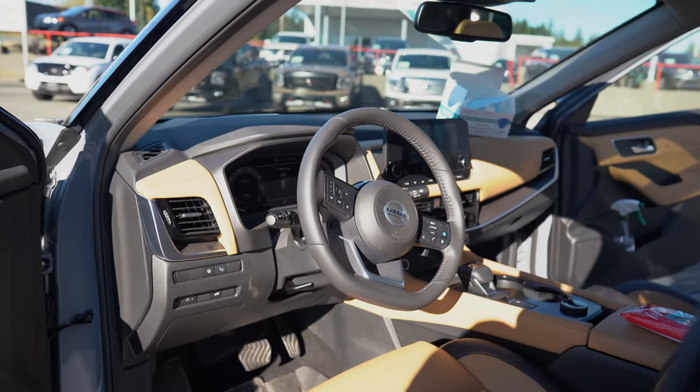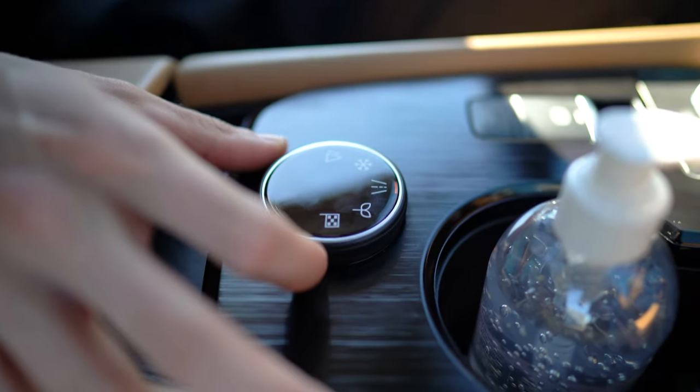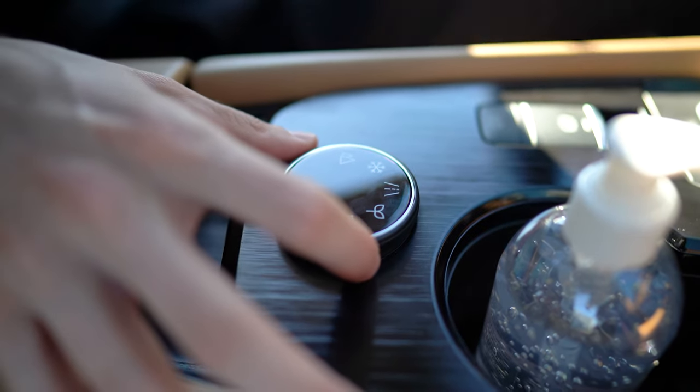Looking in the front seats, they've done a beautiful design for the interior. They've got a brand new steering wheel, driver assist display as well as the center screen display. They've also added a heads up display too, which is brand new for this year.